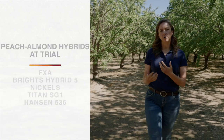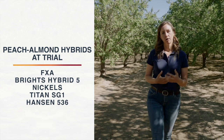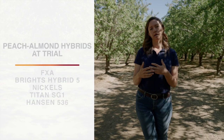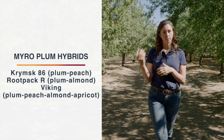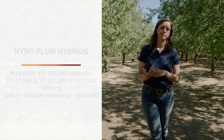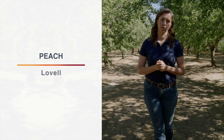The right rootstock can act like a bouncer to keep boron out from getting up into the scion. We have a number of options that may confer boron tolerance. We have peach almond hybrids which generally have a lot of vigor and also have that almond heritage which confers some tolerance for salts. We also have a number of myro plum hybrids, highly favored in the Sac Valley for their plum background, heavy soils, and anchorage. Finally we have Lovell, a pure peach rootstock with a long history of being grown in the Sacramento Valley.